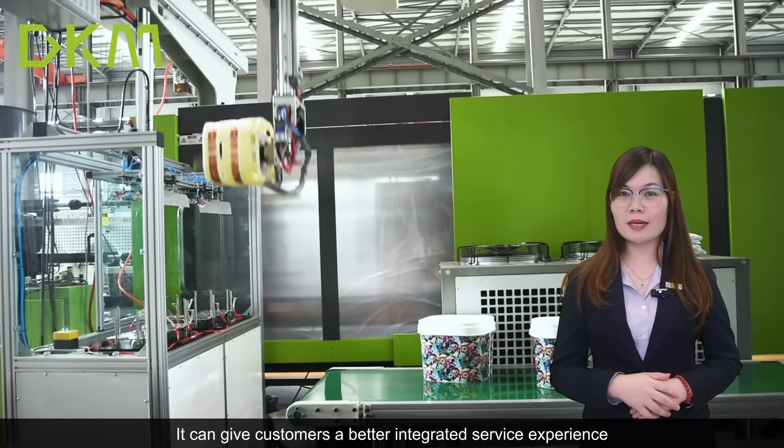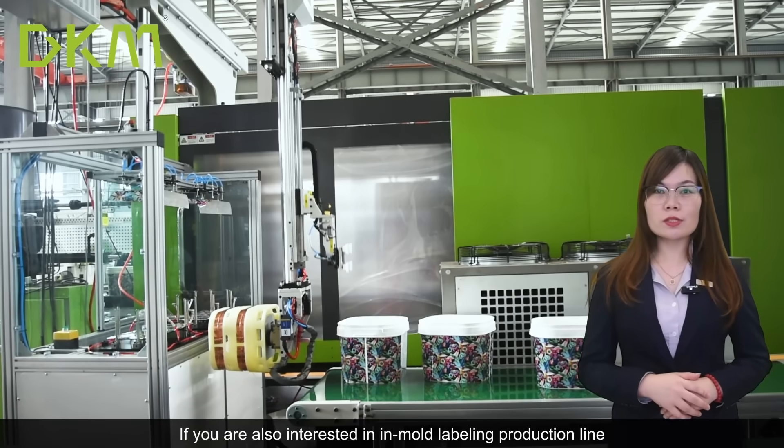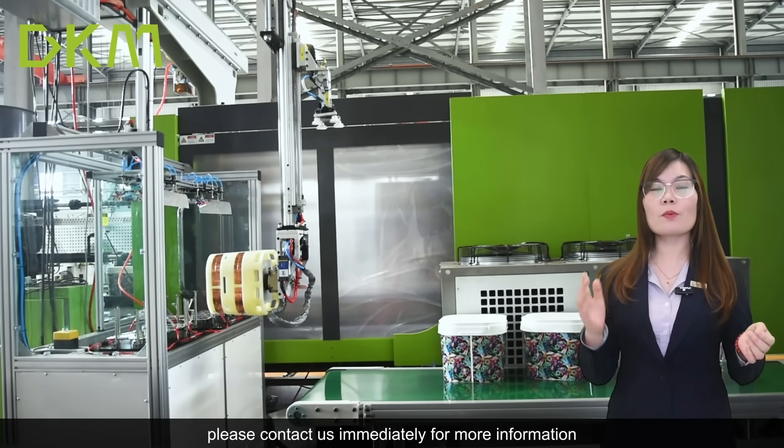It gives customers a better service experience. If you are also interested in the in-mold labeling production line, please contact us immediately for more information.